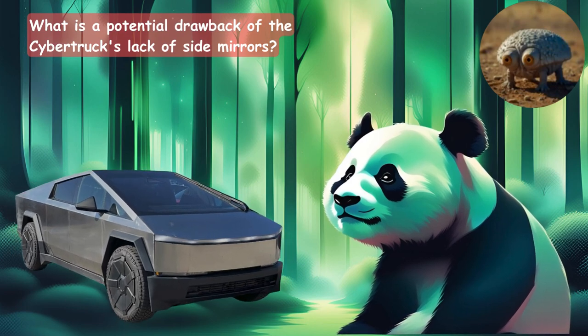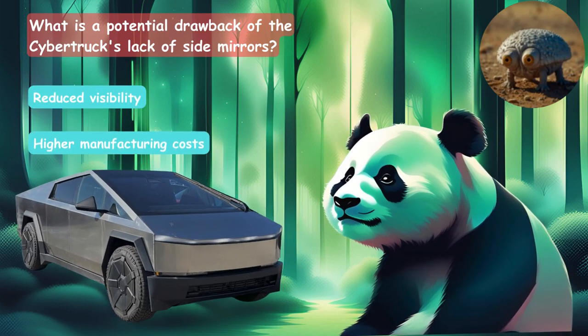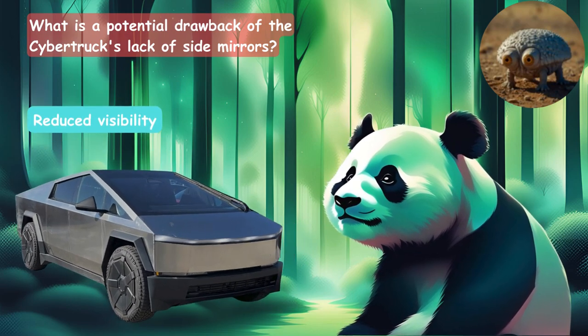What is a potential drawback of the Cybertruck's lack of side mirrors? Is it reduced visibility, higher manufacturing costs, or increased drag coefficient? It's reduced visibility.